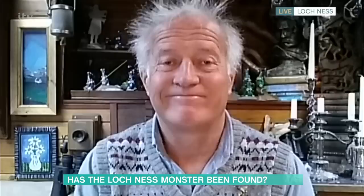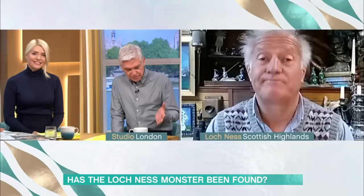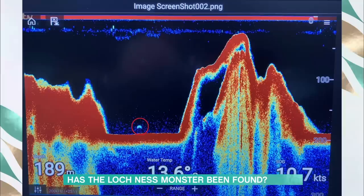Good morning, Steve. Good morning, Phil. Morning, Holly. You have been hunting since 1991. You made the Guinness Book of Records for the longest continuous monster hunt vigil. Congratulations. Here is this incredible evidence that's come to light, but you didn't find it.